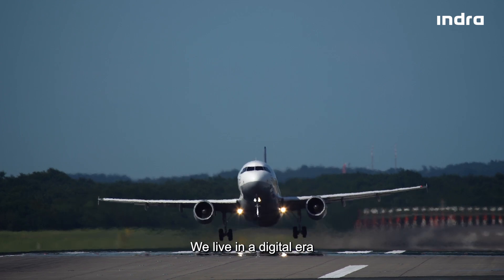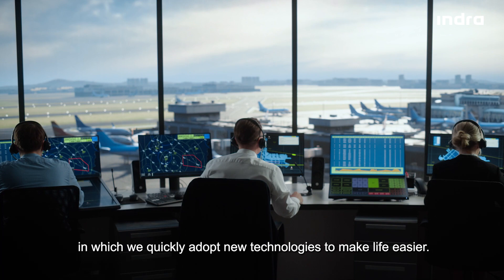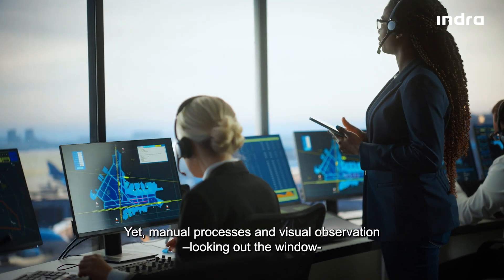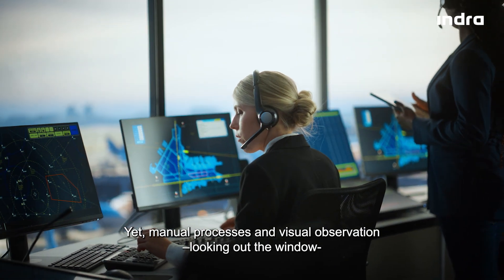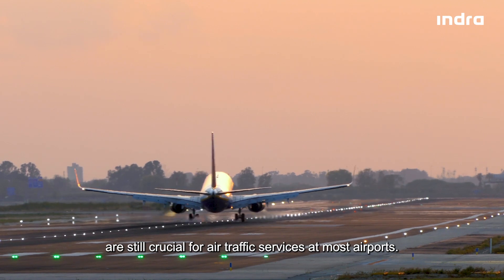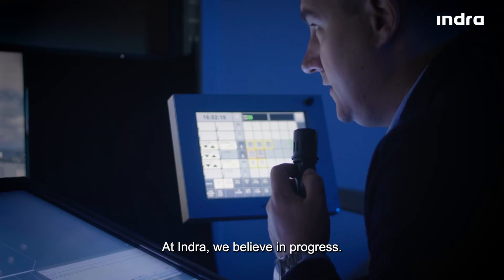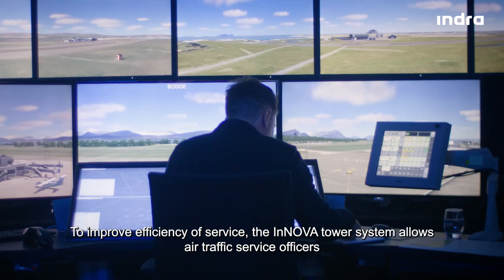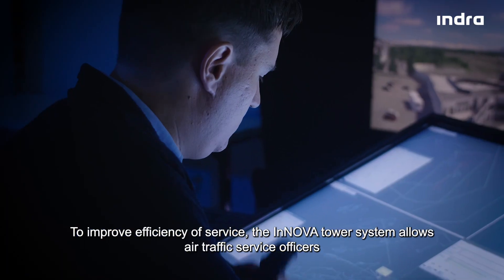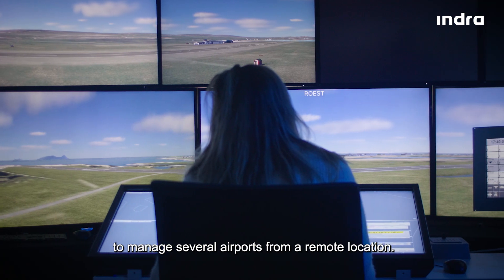We live in a digital era in which we quickly adopt new technologies to make life easier, yet manual processes and visual observation — looking out the window — are still crucial for air traffic services at most airports. At Indra, we believe in progress to improve efficiency of service. The ANOVA tower system allows air traffic service officers to manage several airports from a remote location.